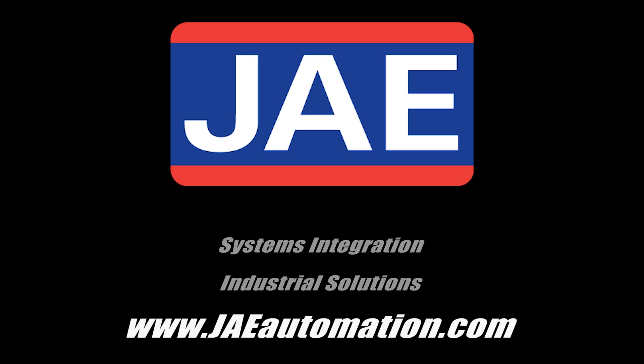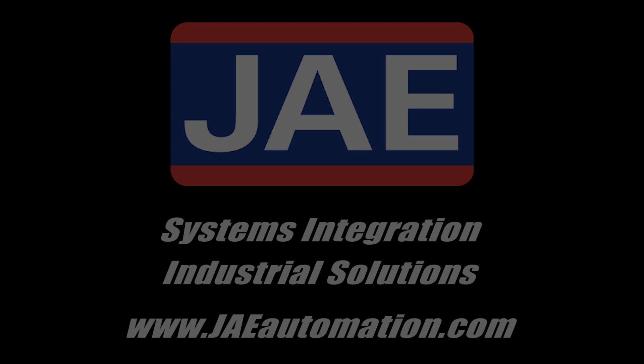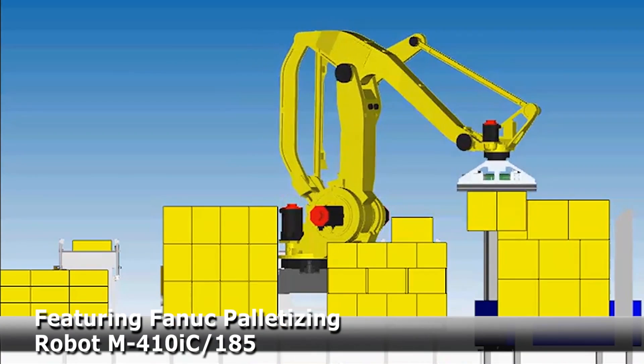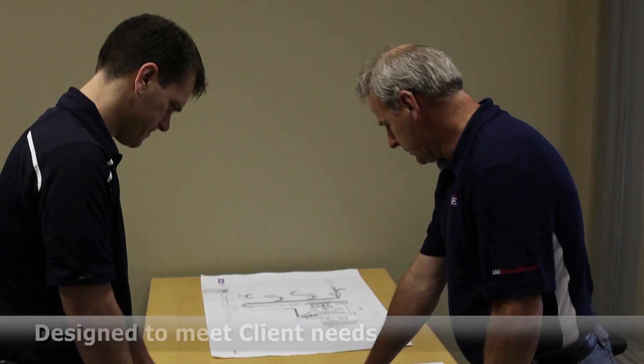FANUC America Authorized System Integrator J-Automation is a total robotic systems integrator capable of pulling all areas of a plant together to form a cohesive and comprehensive automated plant system. This video highlights J-Automation's capabilities in palletizing and case conveying systems.